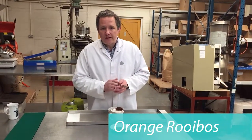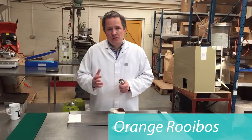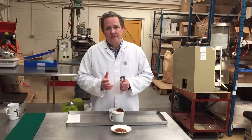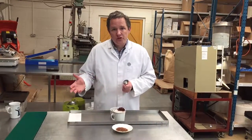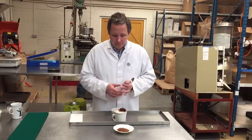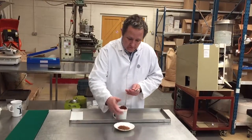This is orange rooibos. Now rooibos, as you may know, is a gorse-like plant that grows only in South Africa. That's where it comes from. It's also known as bush tea or red bush tea. And rooibos just means red bush. And this is what it looks like.